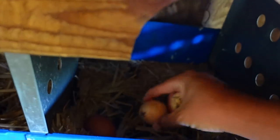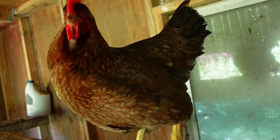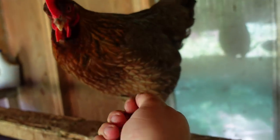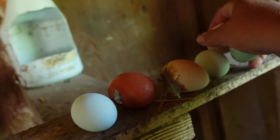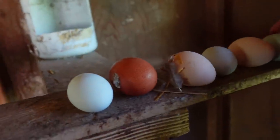One of these is fake - yeah, there's the fake one. Those fake eggs, they trick me sometimes. Oh, we got a nester down here, we'll leave her alone. Looks like we got three eggs down here. Yesterday I grabbed about six eggs out of here, so we're getting between six to eight eggs a day out of here.